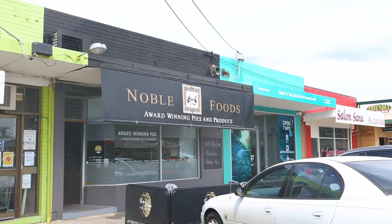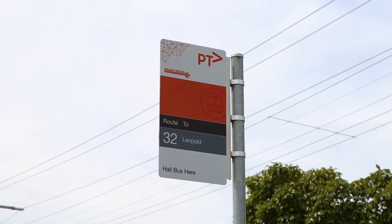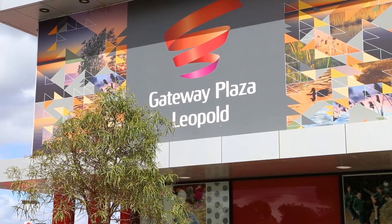All this located just a short walk from the local shopping strip, cafe, public transport, and the Gateway Plaza just down the road.